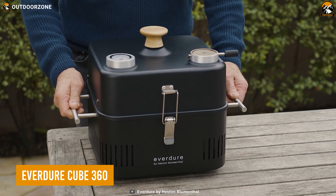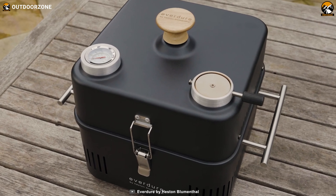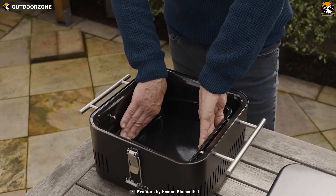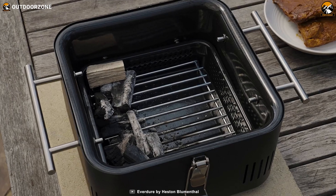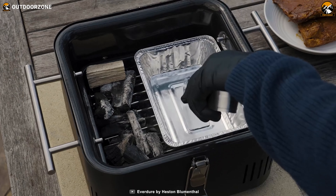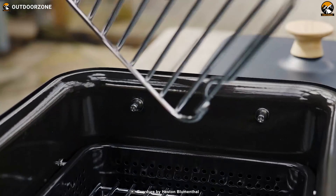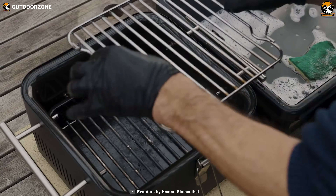The Everdure Cube 360 is the ultimate car camping grill system that brings the joy of outdoor cooking wherever your adventures take you. Compact and portable, this innovative grill features an integrated food-grade storage tray, a convenient preparation board, and a durable porcelain enamel firebox. With handles that keep external heat to a minimum, it's easy to move and set up, ensuring a hassle-free cooking experience.